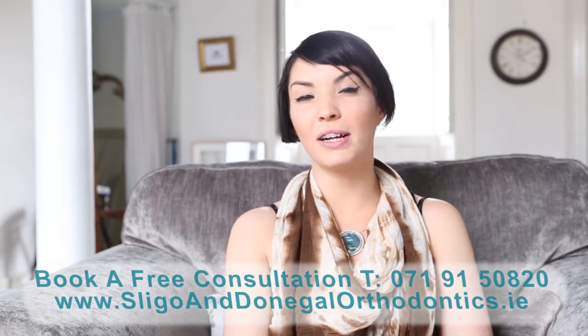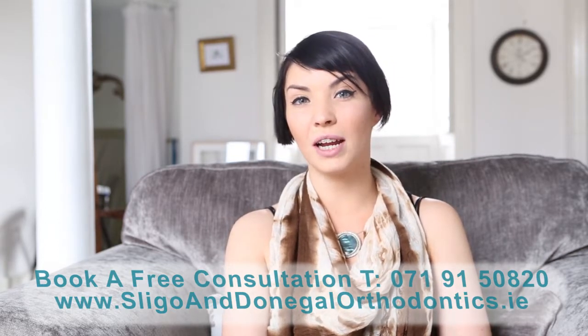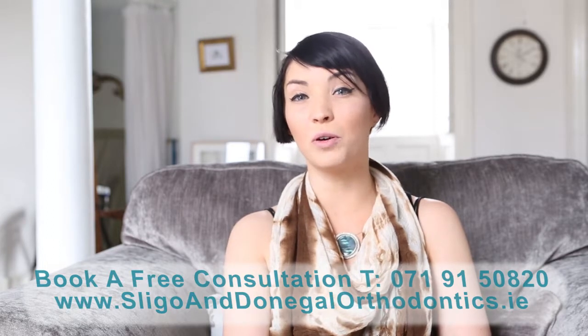On each appointment David adjusts my wires to fit in with the treatment plan. It's totally comfortable — I lie back in the massage chair and don't feel a thing. The only changes to the brackets and wires are made in the appointments and they only take five to ten minutes with no pain or discomfort.